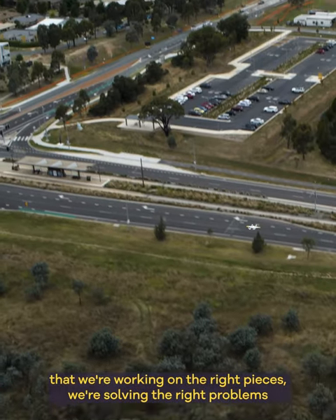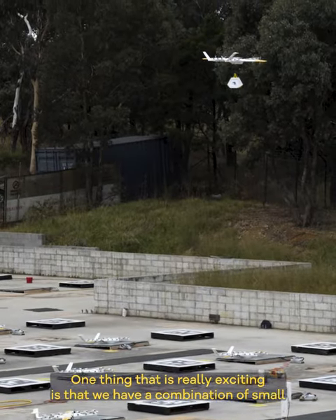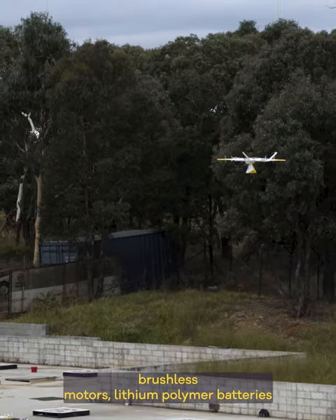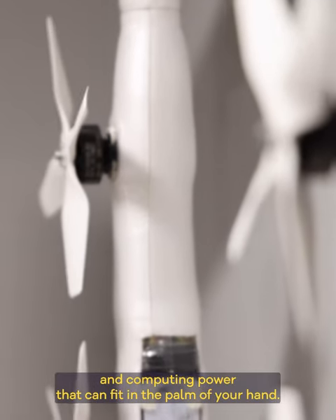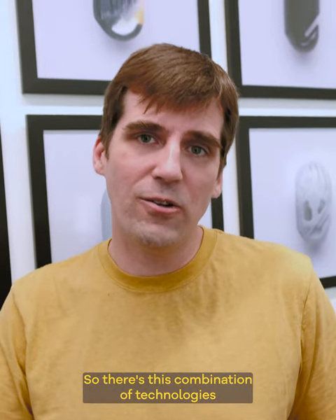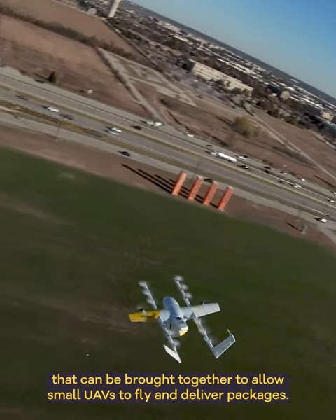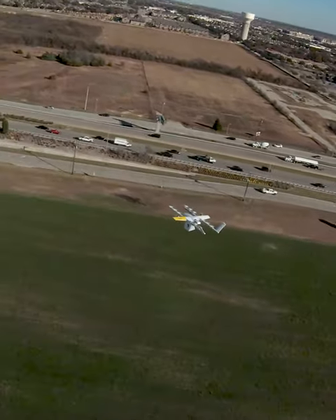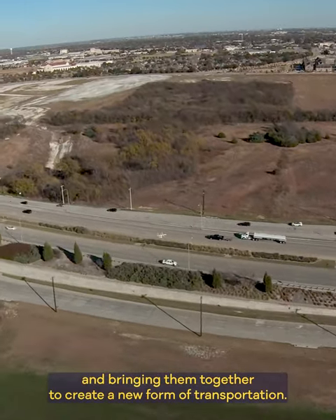We have the right team together to bring this into reality. One thing that is really exciting is that we have a combination of small brushless motors, lithium polymer batteries, and computing power that can fit in the palm of your hand. This combination of technologies can be brought together to allow small UAVs to fly and deliver packages. All of us on the Wing team are excited about using all of these technologies and bringing them together to create a new form of transportation.